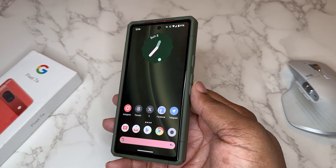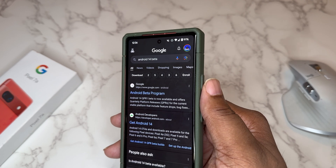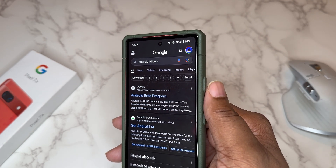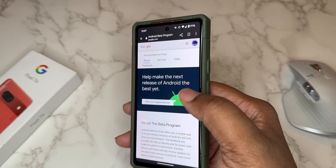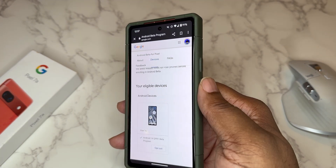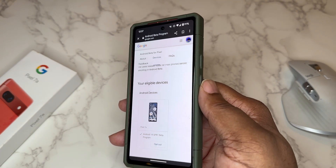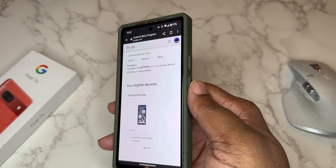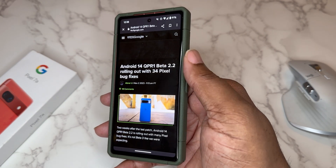If you want to try beta on your pixel, it's easy to install. Just Google 'Android 14 beta' and the Android beta program comes right up. Click on it and it takes you to the Android Beta for Pixel website. Scroll down, sign into your Google account, and your Pixel 7a will be listed. If you're not on beta it'll say 'opt in' — you opt in, check for a software update, and Android will push you the latest beta software.